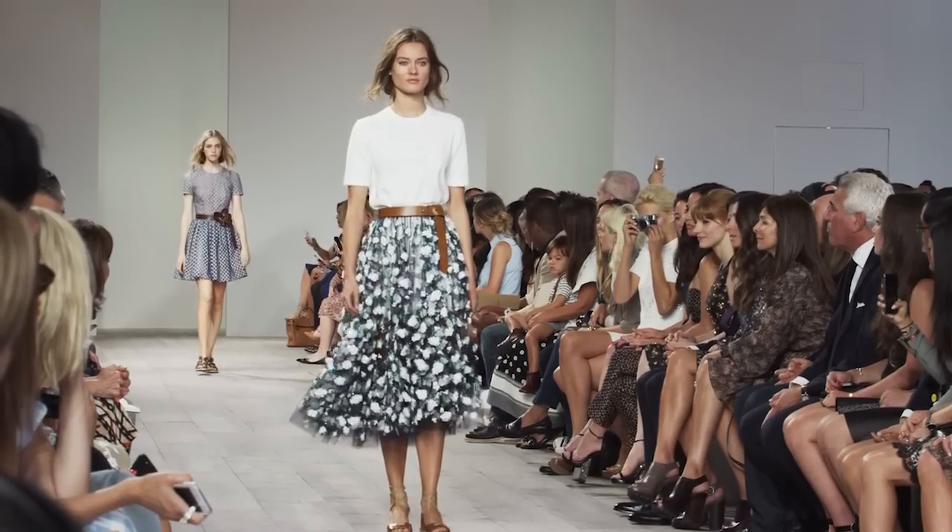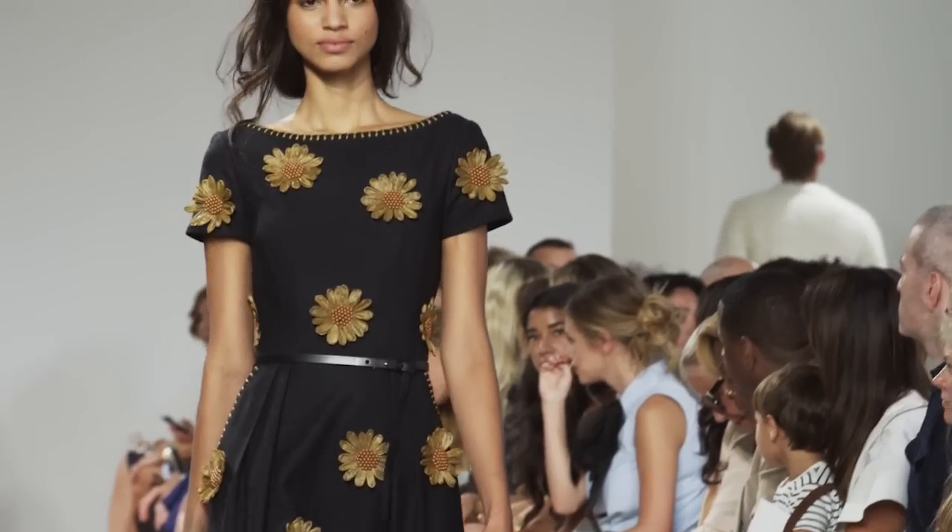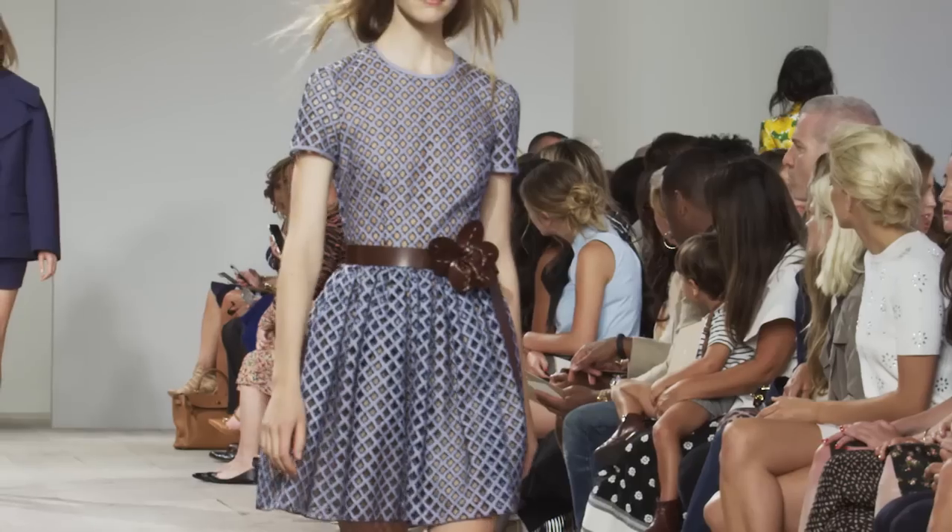I really wanted this collection to be full of very feminine, very tactile embellishments — beautiful embroideries, whether they're floral or plaids, but done in a very simple, sporty way so you don't feel that you have to put your special pieces in the back of your closet.